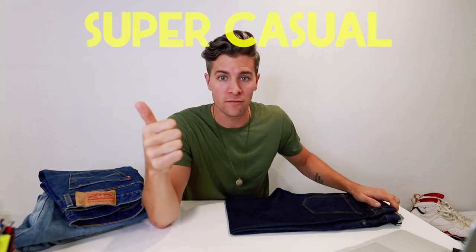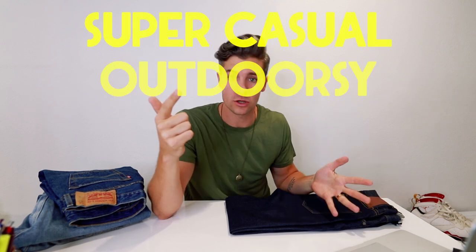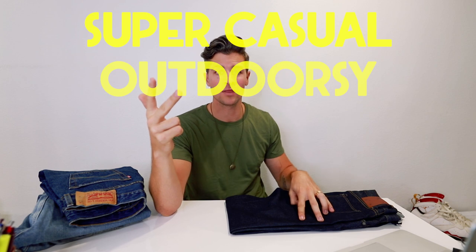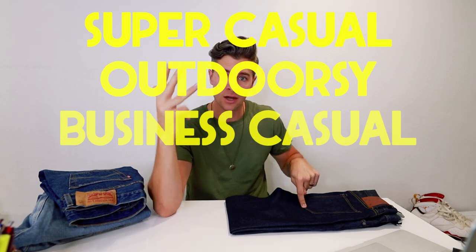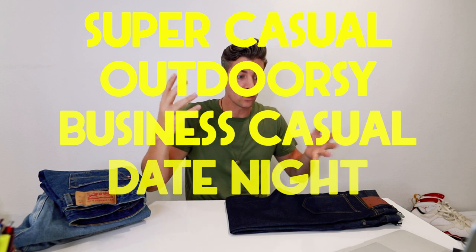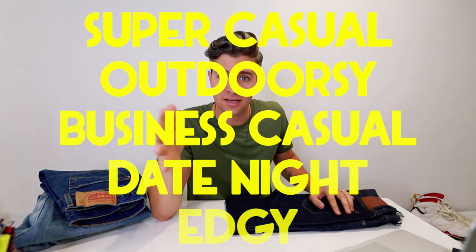So, the five ways we're going to style these today: we're going to do one that's super casual, very easy everyday wear. We're going to do one that is kind of outdoorsy because I'm a big fan of that, especially in this fall season. We're going to do one that is sort of business casual, so if you have meetings and things like that you need to look nice for, you can still wear dark jeans like this. We're going to do one that is for date night, a little bit more elevated. And then we're going to do one that is sort of edgy, kind of streetwear inspired.